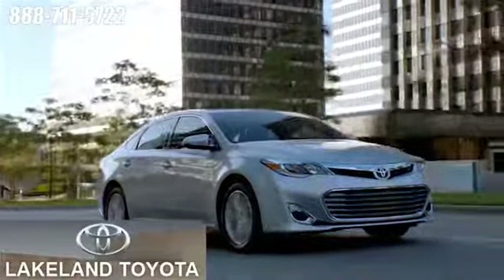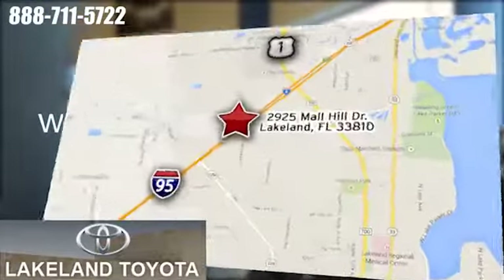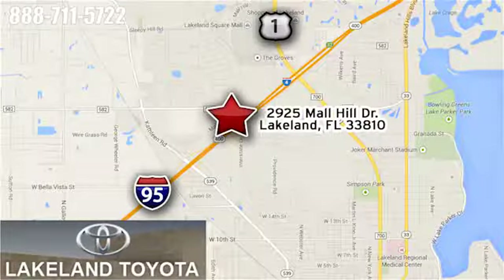We at Lakeland Toyota know you want a reliable used car. Visit us online anytime at LakelandToyota.com, or stop in and see us at 2925 Mall Hill Drive in Lakeland, Florida.